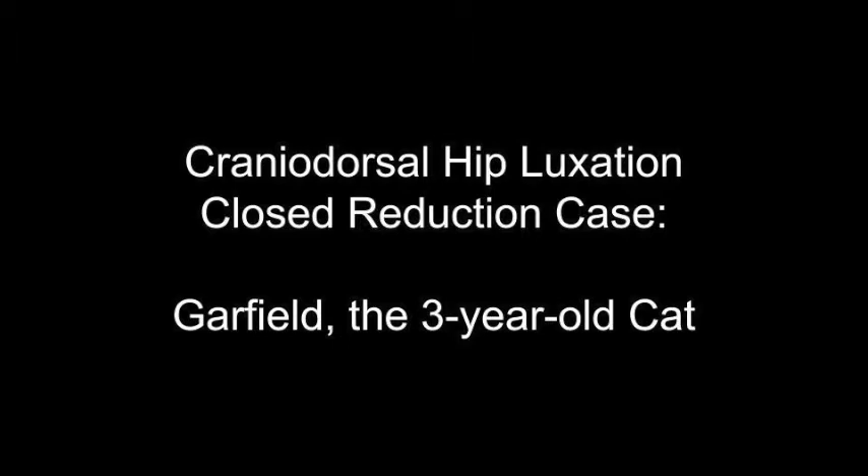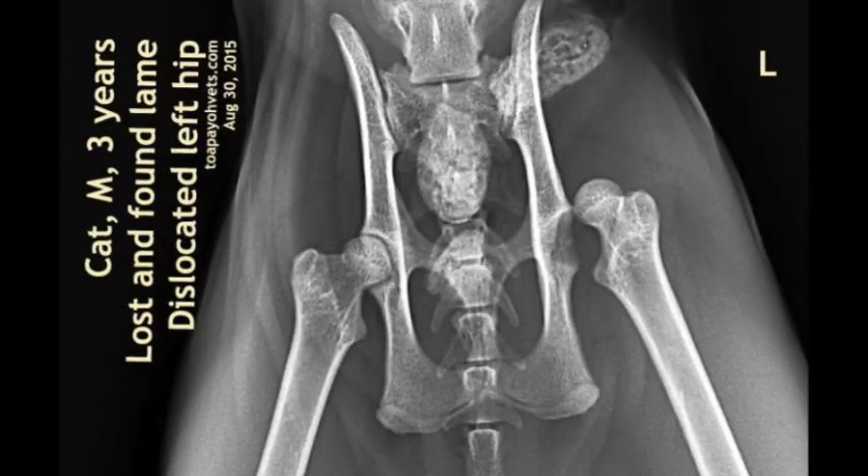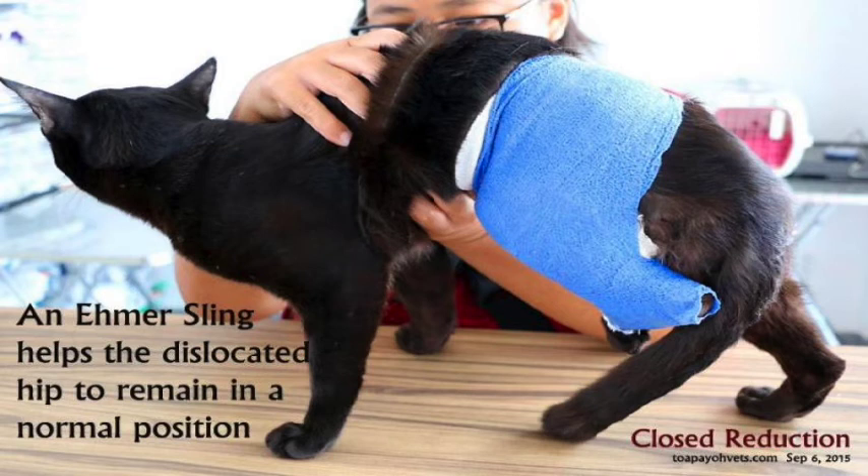Here is another case of cranial dorsal hip luxation with a successful closed reduction treatment. Garfield is a 3-year-old male cat that was lost and found. When he was found, the owner realised that Garfield was lame. The x-ray showed a cranial dorsal hip luxation of the left hip, as indicated by the blue arrow. From this ventral dorsal view, we can see that the femoral head has been displaced upward and forward from the acetabulum. Fortunately, closed reduction was enough to treat Garfield. After manual manipulation, the luxated left hind leg was placed in an Ehmer sling, which maintains the position of the femoral head in the acetabulum, prevents weight bearing, and limits hip motion during approximately 2 weeks of recovery.